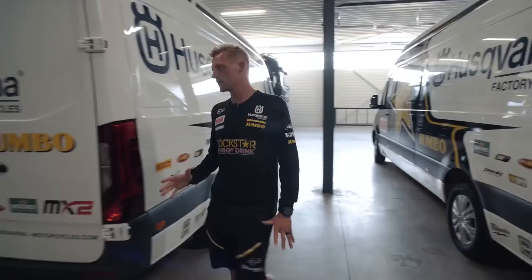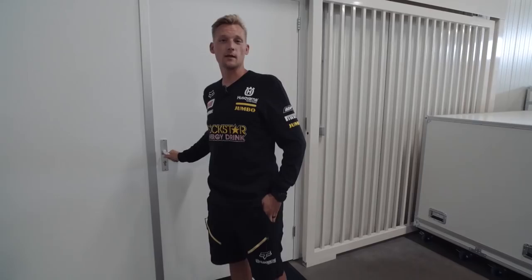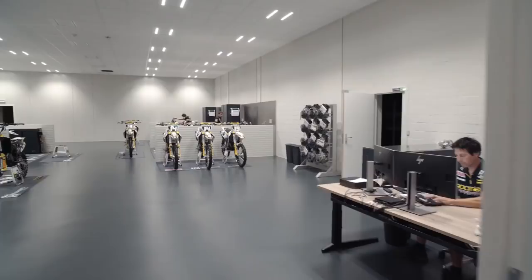Now finally coming into probably the favourite part of the whole building, where the mechanics are working on the bikes, making them new. Let's see what they're up to.